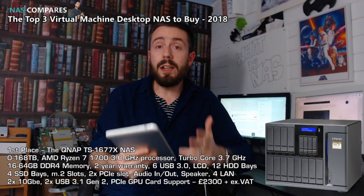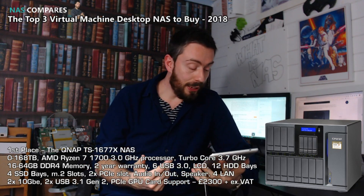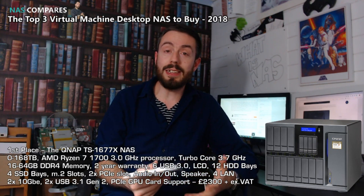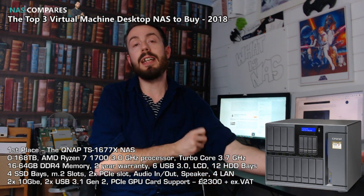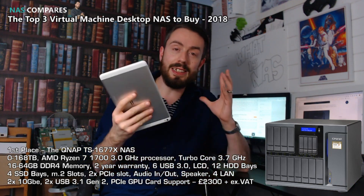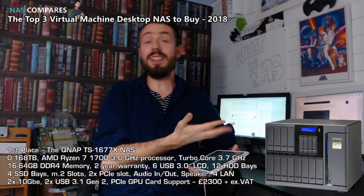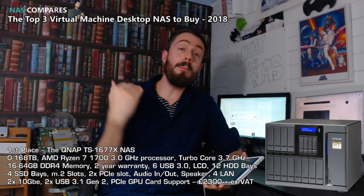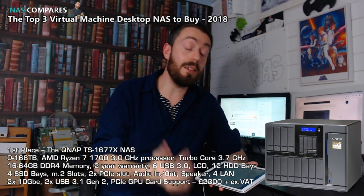First up is a QNAP, the TS-1677X. It's almost as if some people at QNAP — the bods from R&D — all got together, sat around a table and said, what is the most insane thing we could ever build in desktop form? And this is it, the TS-1677X. It is mental — and I know that's not a PC term — but it is a crazy device.